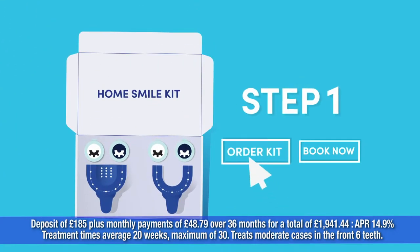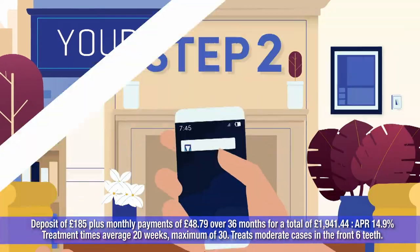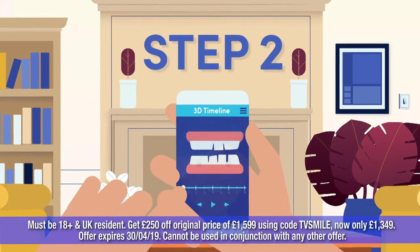Step 1: Order your home smile kit online or visit one of our smile clinics for a 3D scan. Step 2: Receive a personalised 3D treatment plan, prescribed and monitored by our registered dentists.